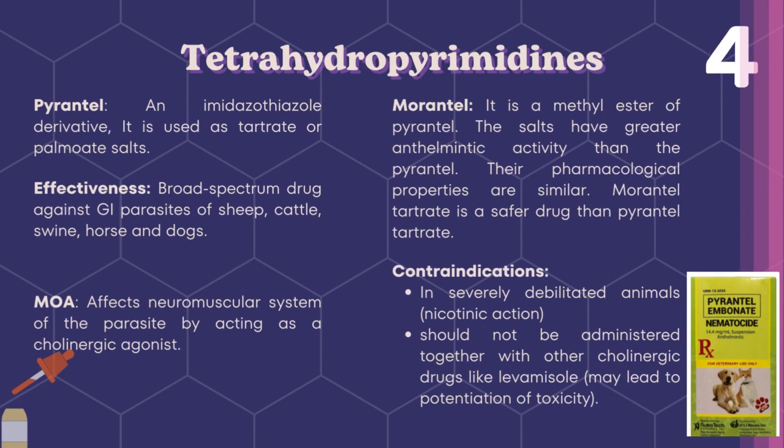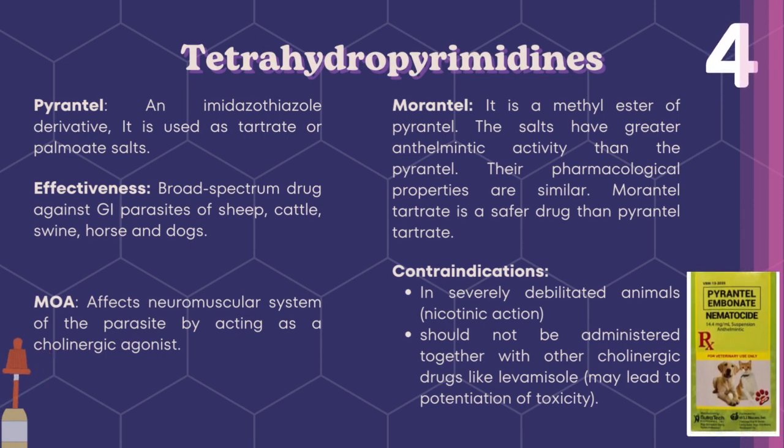Next are tetrahydropyrimidines. Pyrantel, an imidazothiazole derivative, is used as tartrate or palmate salts. It has broad spectrum of efficacy and is effective against GI parasites of sheep, cattle, swine, horse, and dogs. The mode of action affects the neuromuscular system of the parasite by acting as a cholinergic agonist. Morantel is a methyl ester of pyrantel, and its salts have greater anthelmintic activity than pyrantel. Morantel tartrate is a safer drug than pyrantel tartrate. These are contraindicated in debilitated animals and should not be administered together with other cholinergic drugs like levamisole, as it may lead to potentiation of toxicity.